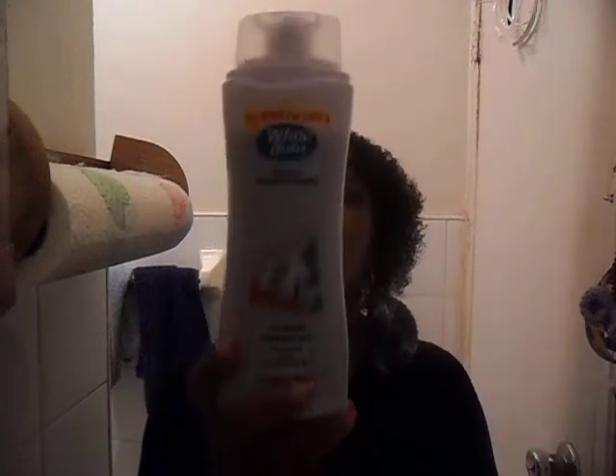Hi everyone, I am Ms. Mama One from Mama Ma's Homemade Treasures and this is going to be a product review video. I want to just tell you guys about this product I got from the 99 cent store.